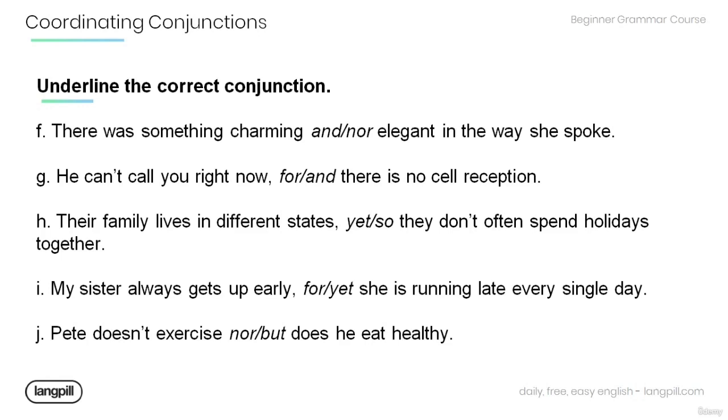I. My sister always gets up early, [for / yet] she is running late every single day. J. Pete doesn't exercise, [nor / but] does he eat healthy?